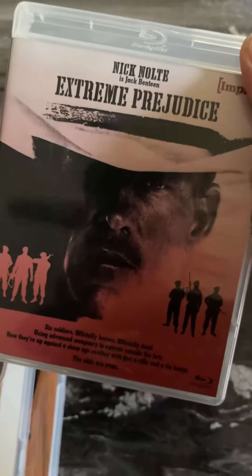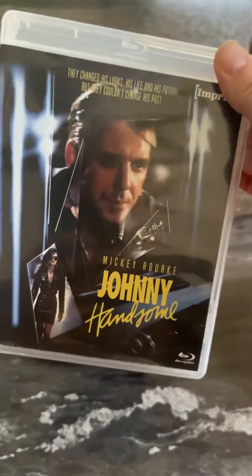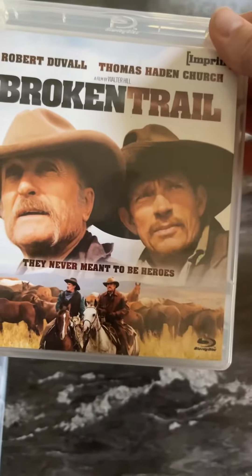Extreme Prejudice with Nick Nolte — you'll know that this was released by Vestron on Blu-ray previously, it's a different version. And we've got Johnny Handsome with Mickey Rourke, certainly looking handsome. And finally, Broken Trail with Robert Duvall.